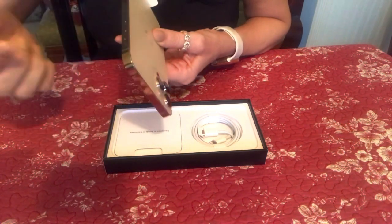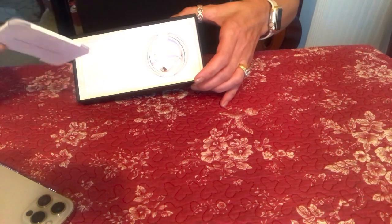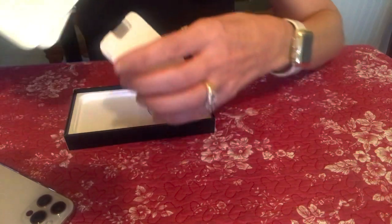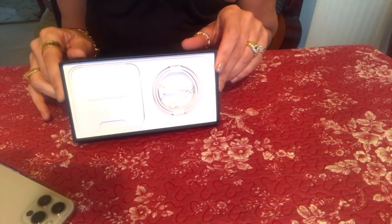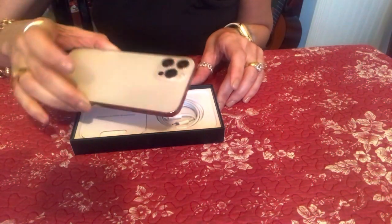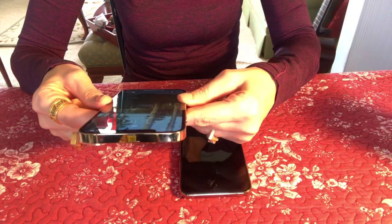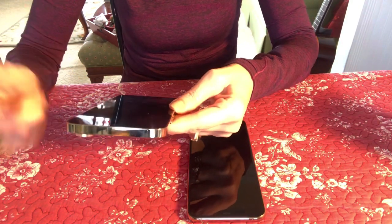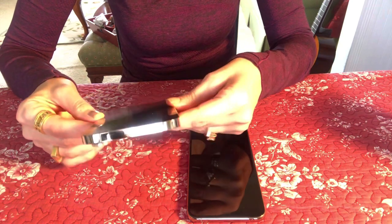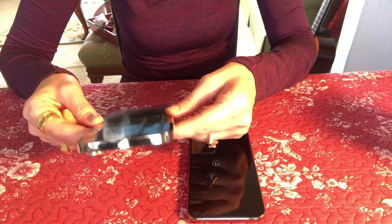Of course I'm going to put a case on it, but you have to constantly wipe this part. It still looks gorgeous. It comes with a SIM card removal tool and I have to buy the adapter separately. We'll see which one I keep — the 12 Pro or the 11 Pro. Basically that's the unboxing. Right away I transferred everything from my previous phone to this phone, and it was so easy to set up.